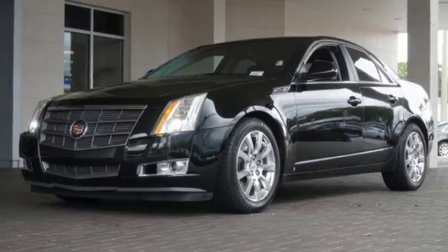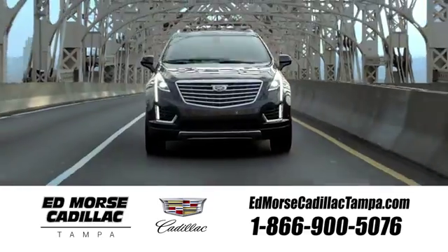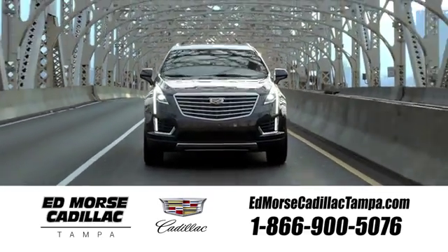Test drive it today. Visit our website at EdMorseCadillacTampa.com or call us today.